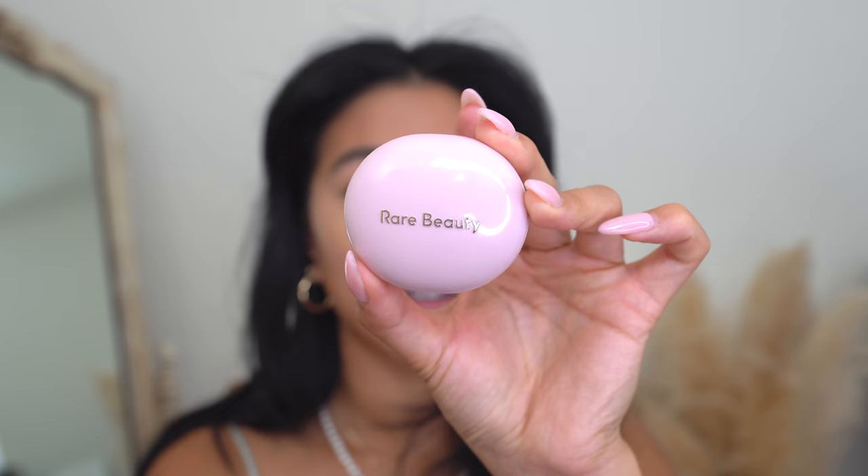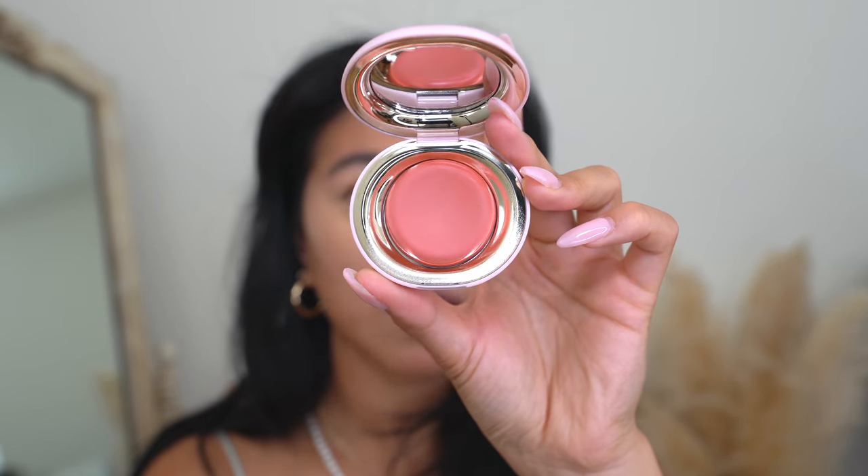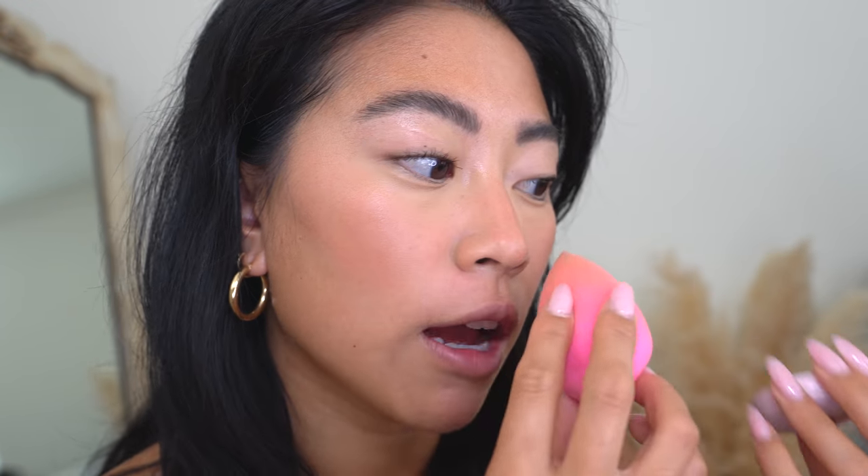Lately I've been loving to finish my face before going in with the eyes. Rare Beauty sent over these cream blushes — the packaging is so cute. I have the shade Nearly Apricot and Nearly Mauve, and I think I want to go with the more peachy tone. I usually apply cream blushes with a brush, but these really melt into the skin when you use your fingers. The texture is almost emollient — very thin. It's a little finicky to blend, but easier to work with than Rare Beauty's ultra-pigmented tube blush, especially for cream blush beginners.